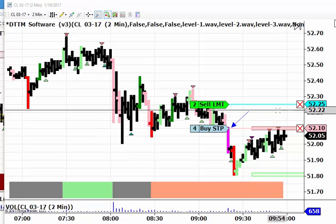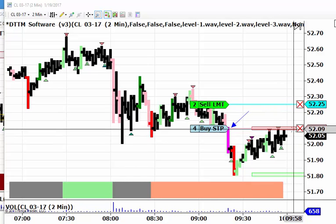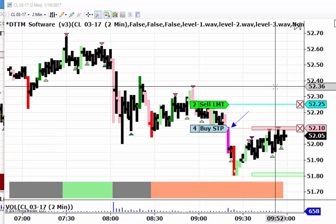I've placed a sell limit in here at 5225 should we get filled long at the 5210 order. That's the only adjustment I've made.